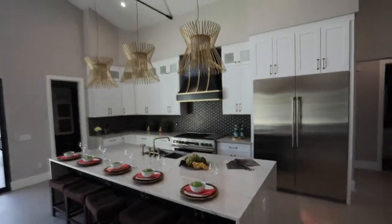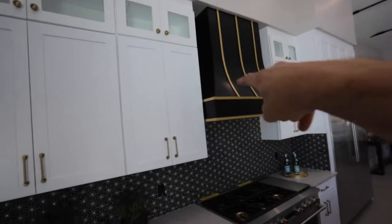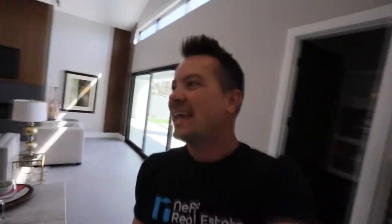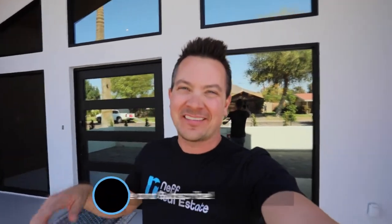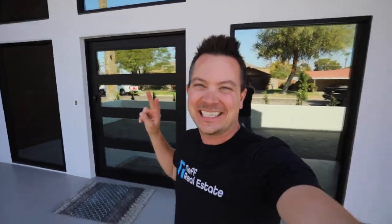Just a couple more things — we have gold accents throughout. I'm not going to turn all the lights on because I don't want to be responsible for turning them off. But all the accents are gold and black, which used to be taboo but now we're good. He has done an amazing job keeping this design consistent all throughout. This is incredible. I hope you enjoyed this video — it's a little different than my typical car videos. This house is sick. If you liked this video, be sure to give it a thumbs up and hit that like button. Until next time, guys — I'll see you later.